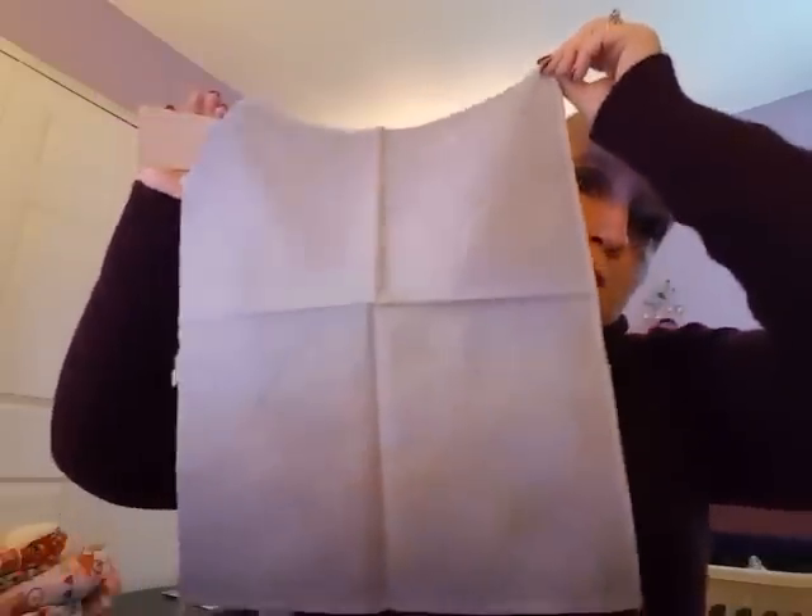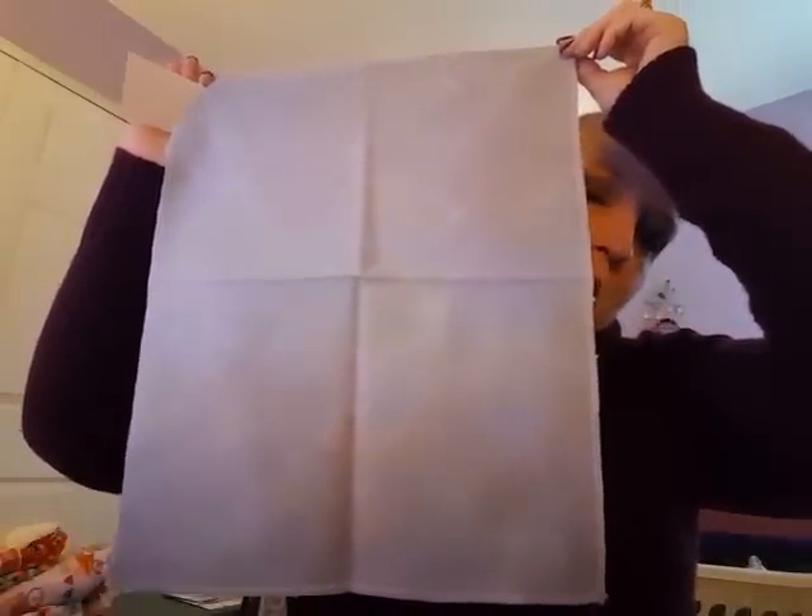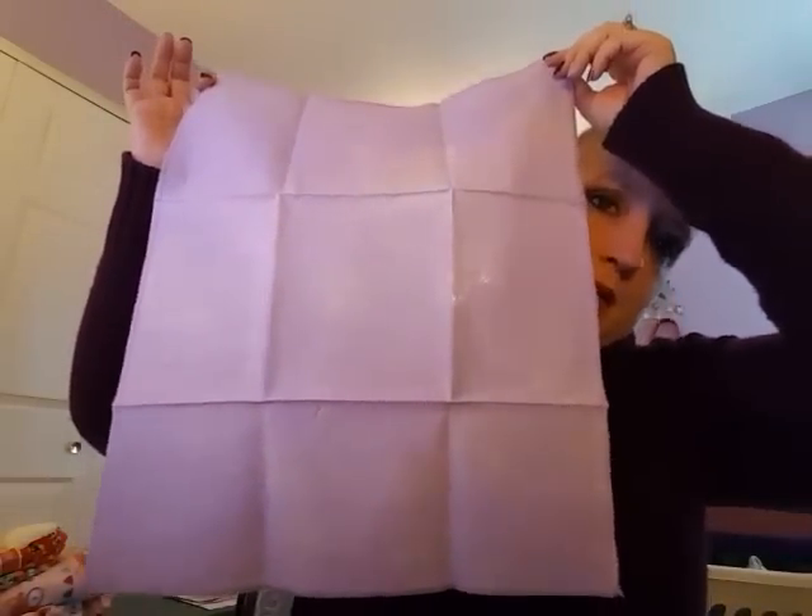Bridget — I originally was going to stitch the Henry VIII and His Wives on this, but then I saw that other fabric and I was like, I'm going to stitch it on that. I also got what I think is my last fabric of the month from Crafty Kitten, and I had ordered the thread. It's a nice pinky purple — she doesn't name the fabric of the month.